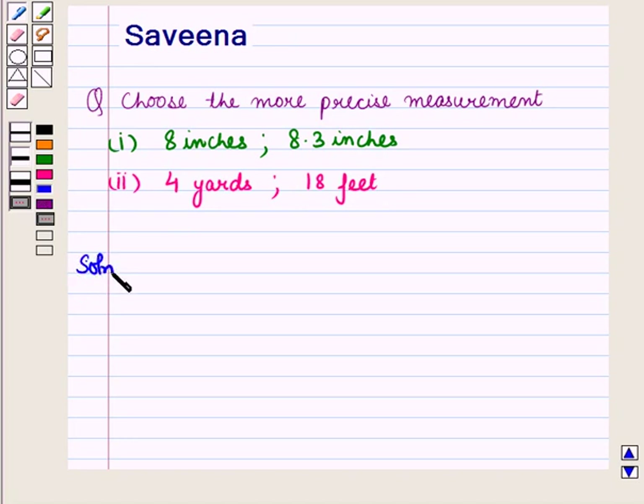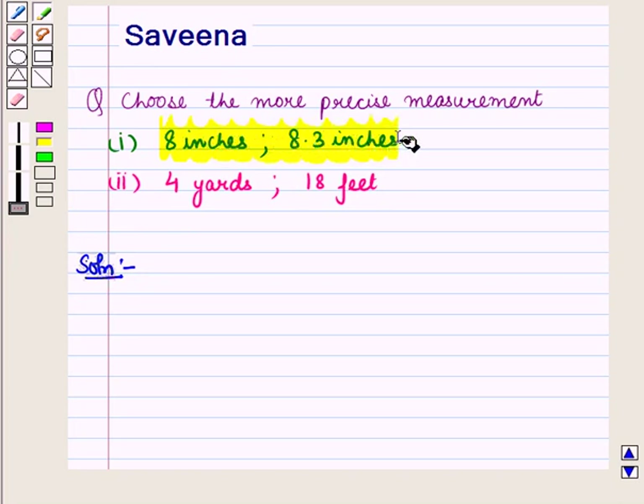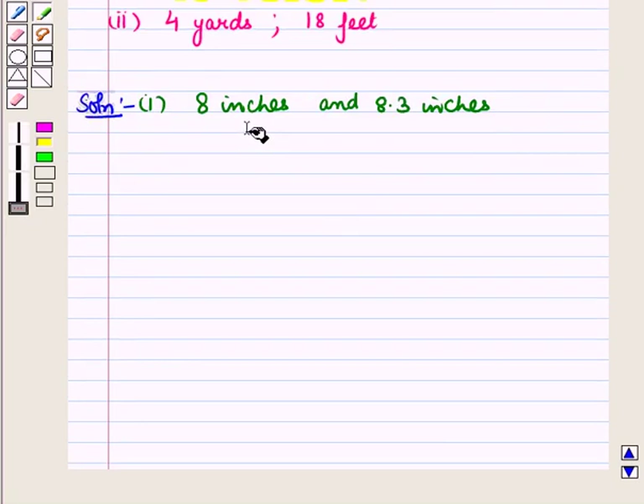Now let us start with the solution of the given question. In the first part, two measurements — 8 inches and 8.3 inches — are given to us, and we want to find the more precise measurement out of these two. We can see that both measurements have the same units, that are inches.